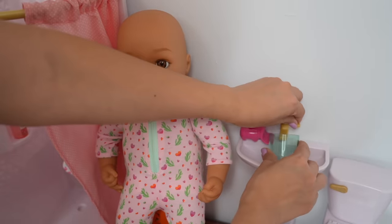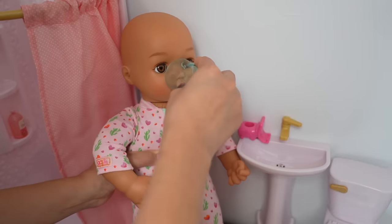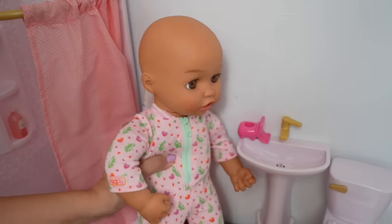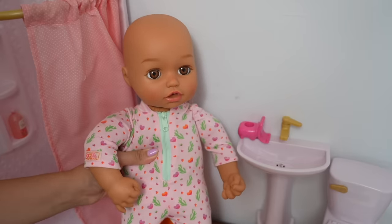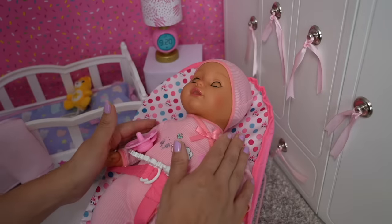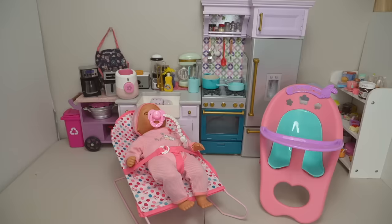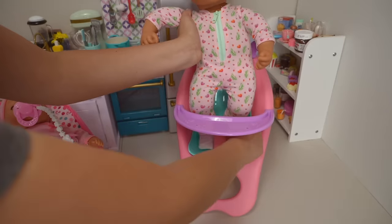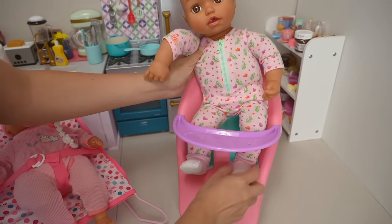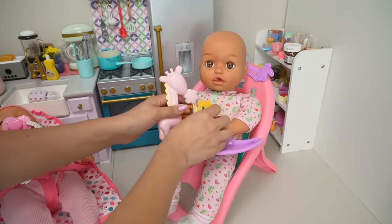I'm going to get some water so baby Ava can rinse. Good job baby Ava. Baby Sophie is ready for her bottle. The girls are getting hungry so I'm going to make breakfast for Ava and feed baby Sophie a bottle. Here are some toys for you to play with.